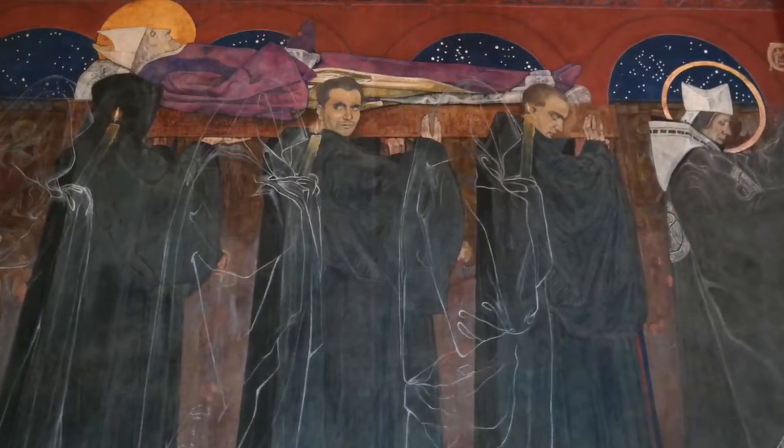Lviv is a city full of churches. The Armenian cathedral was built in the 14th century.